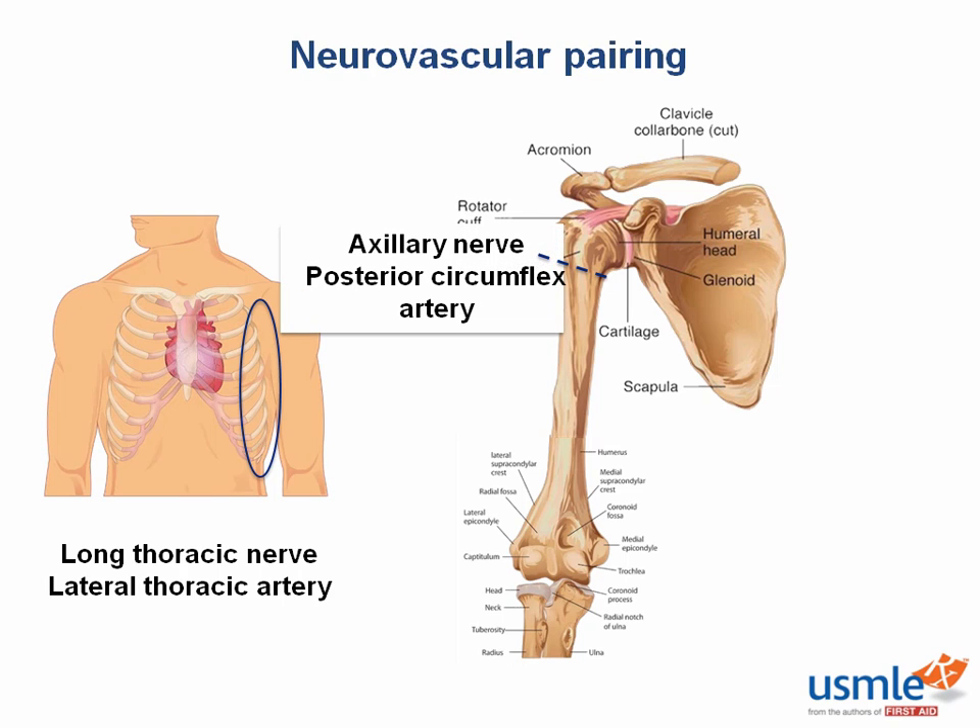Where does the radial nerve run? In the radial groove, at the mid-shaft of the humerus. What is the artery that runs with it? The deep brachial artery. In the cubital fossa of the distal humerus, we have the median nerve. The median nerve runs with the brachial artery here.